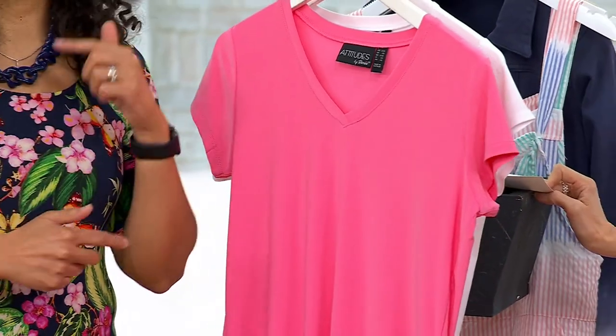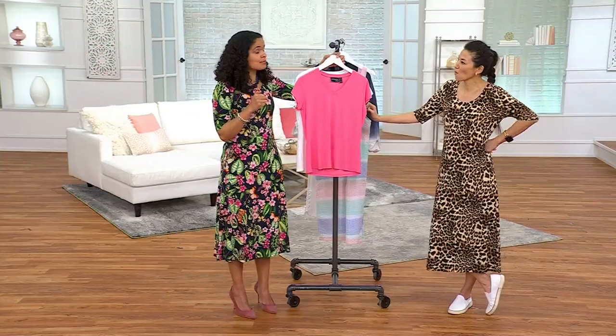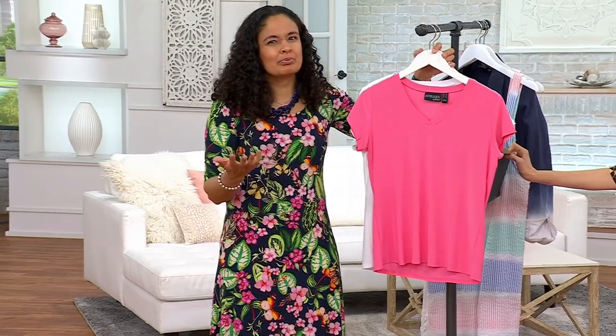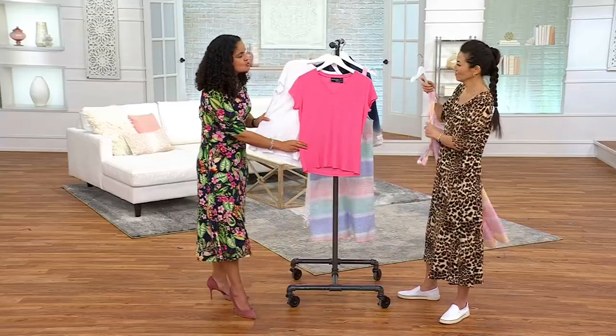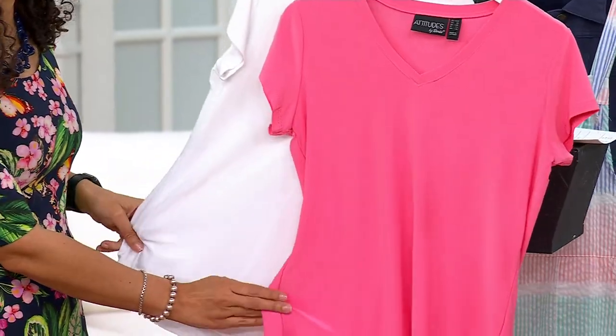It is in heavy rotation in my wardrobe, but I only have the blue abstract, and I'm like, I need these two solids because I can't wear the print as often — people go, wait, didn't you wear that the other day? But these two, the white and the watermelon, you cannot go wrong. You will love and live in these.